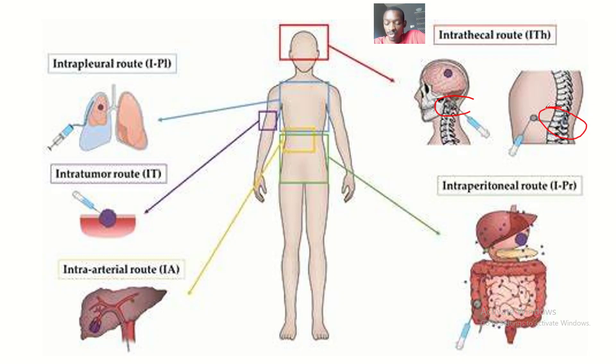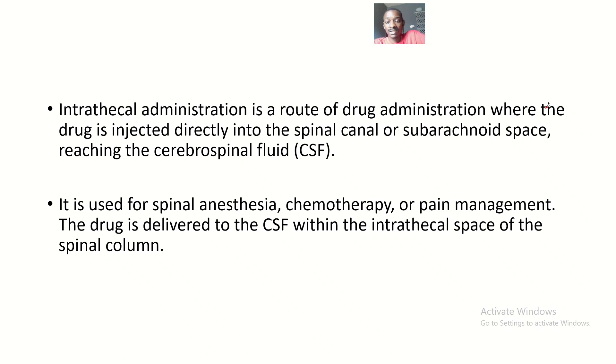Intrathecal administration is basically administering drugs directly to the spinal canal or the subarachnoid space so that you can reach the cerebrospinal fluid. More formally, it is a route of drug administration where the drug is injected directly into the spinal canal or the subarachnoid space.